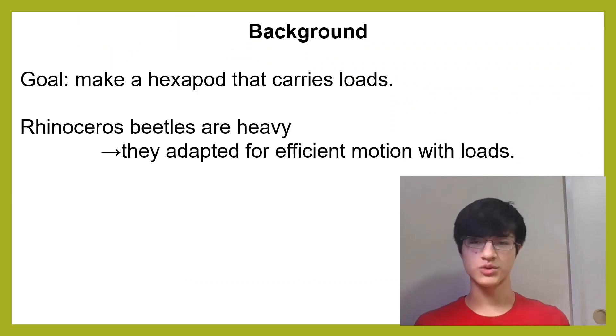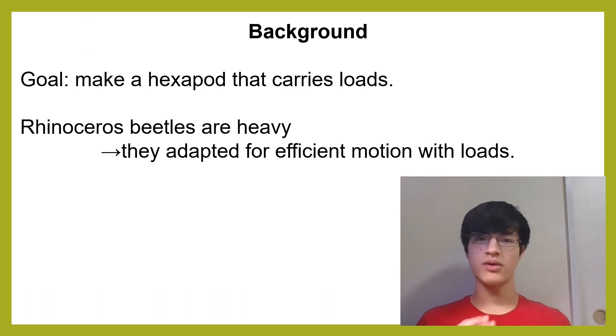I created the Biomimetic Rhinoceros Beetle robot. I chose the rhinoceros beetle because its heavy body makes efficiency, not speed, most important for its survival, which is optimal for my goal of load-bearing hexapods.